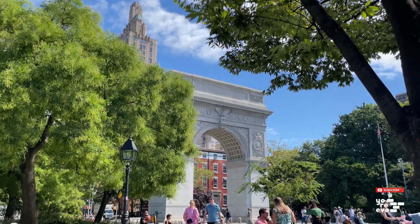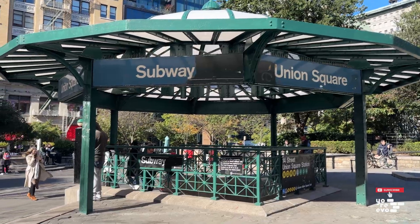I know every building is apparently in the perfect location, but this one actually is. You're in prime Greenwich Village, just a short walk from Washington Square, Union Square, and the best transportation in the city.